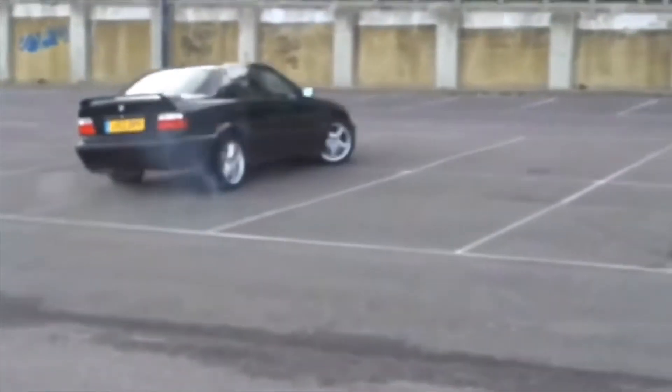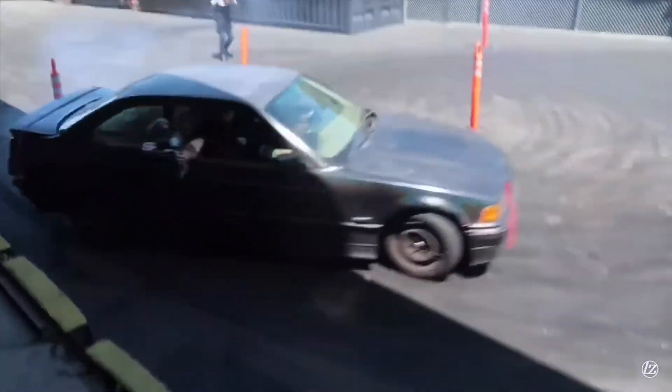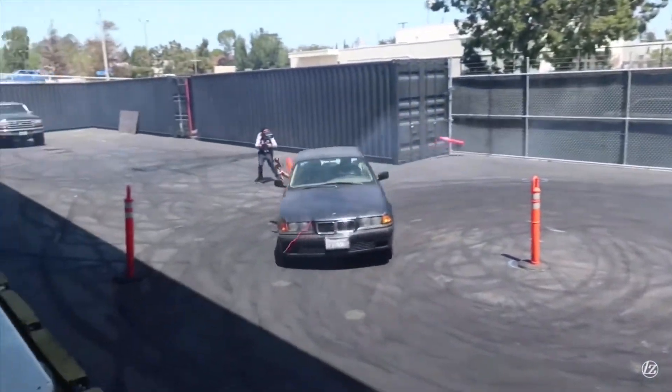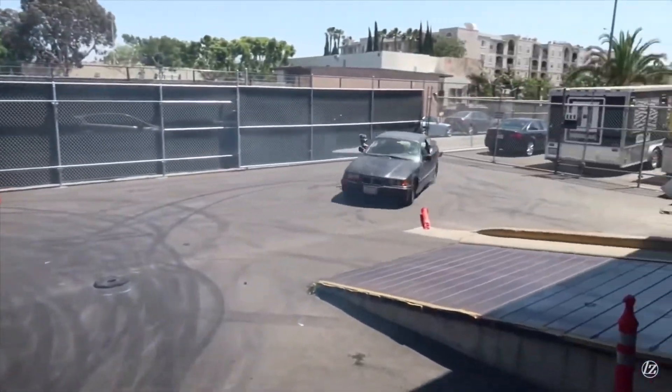Finding the right E36 was tough. A lot of these cars are beat to death by the drift boys. They've just got tons of different crazy modifications on them. They're cut up, fenders are busted, smashed.